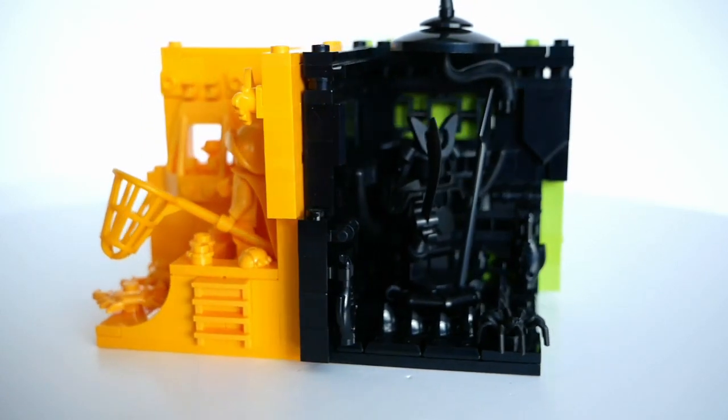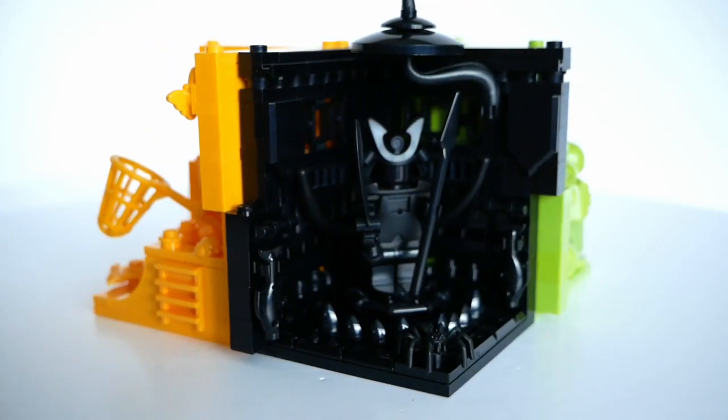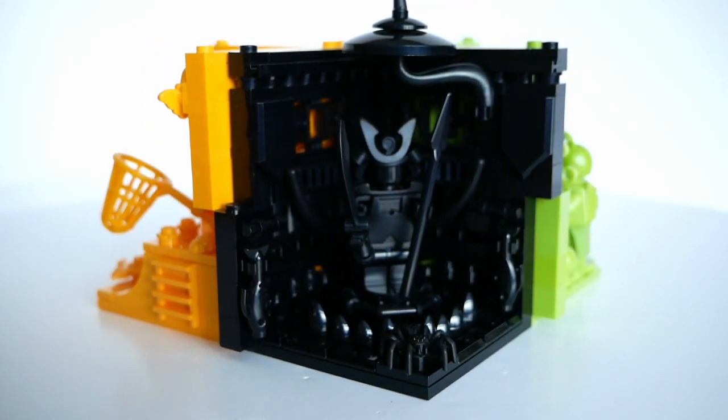Meanwhile, the Samurai King's habitat is rather hard to see very well I'm afraid, but it has ornate oriental fencing around the well-armed warrior king.